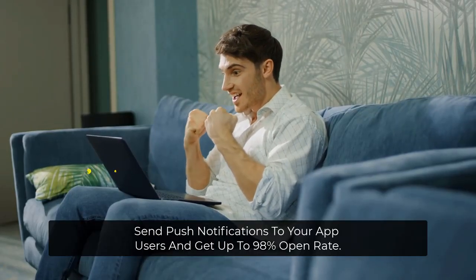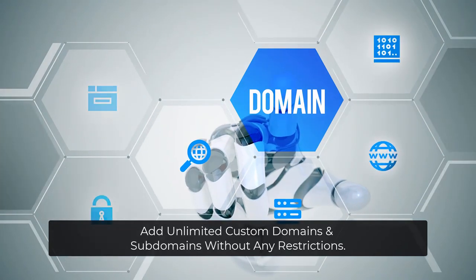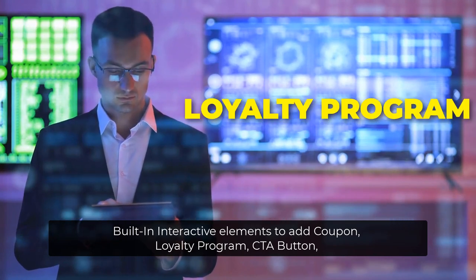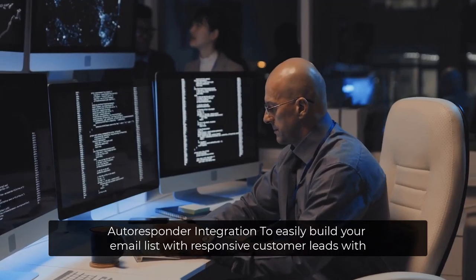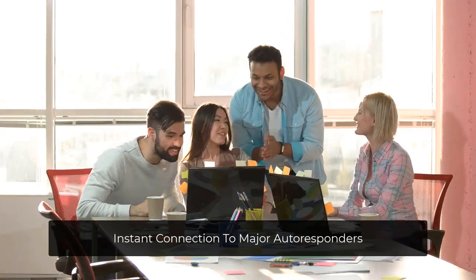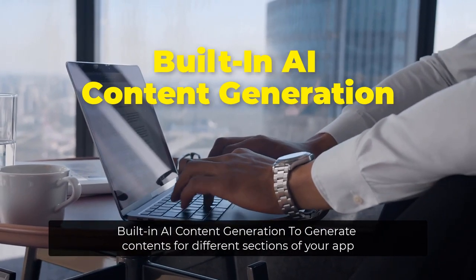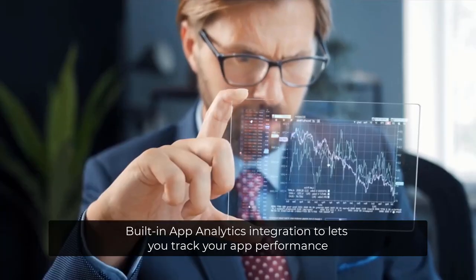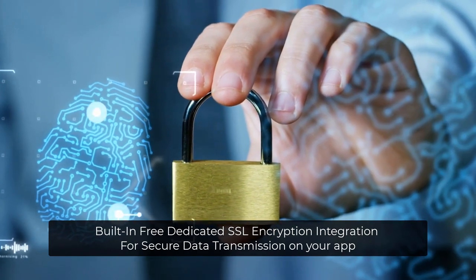Send push notifications to your app users and get up to 98% open rate. Send unlimited emails and SMS directly to your users. Add unlimited custom domains and subdomains without any restrictions. Built-in interactive elements to add coupon, loyalty program, CTA button, appointment and event booking, countdown timer, user rating, etc. to your app. Autoresponder integration to easily build your email list with responsive customer leads with instant connection to major autoresponders. Convert existing website URL into Android iOS app. Built-in AI content generation to generate content for different sections of your app. Built-in membership plan integration to create and manage subscription plans on your app. Built-in app analytics integration lets you track your app performance. Built-in free dedicated SSL encryption integration for secure data transmission on your app.